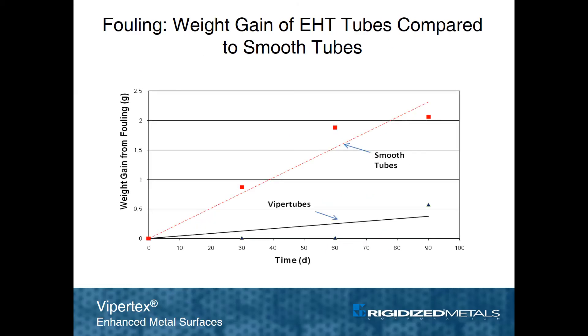Tests indicate a significant delay in the onset of fouling in a ViperTech tube compared to smooth. This is due to turbulent flow and the shear condition created by pattern features that make it more difficult for contaminants to accumulate on the enhanced tube's surface.